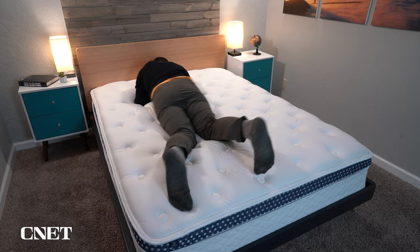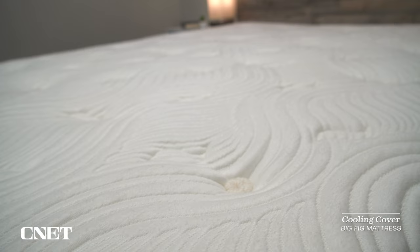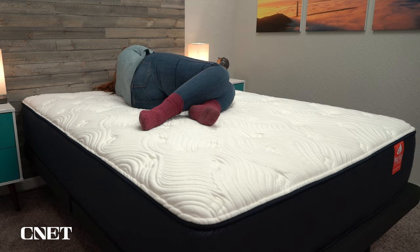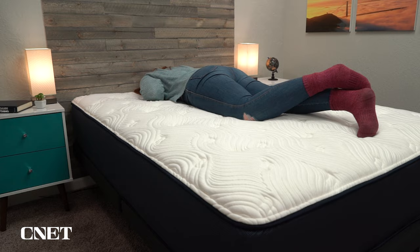Personally I find both the WinkBed Plus and the Big Fig to be quite comfortable. I think more people will probably gravitate toward that pillow-top feel on the WinkBed, which is pretty much universally comfortable — but that's not to say the Big Fig is uncomfortable. One category where the Big Fig gets a slight edge is temperature regulation. The cover is actively cool to the touch because it's infused with what they call ThermoGel. The cooling factor isn't quite as noticeable as some of our favorite cooling beds like the Brooklyn Bedding Aurora Luxe, but it is there, and since you don't really sink into the Big Fig much at all, I think you're okay on temperature regulation.